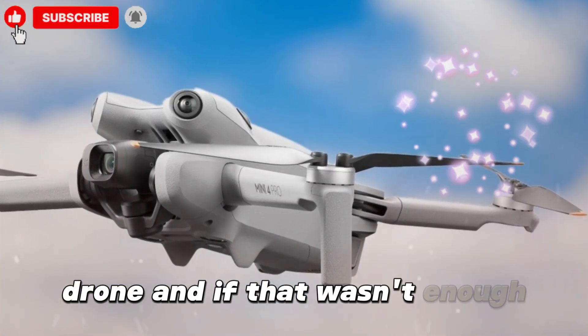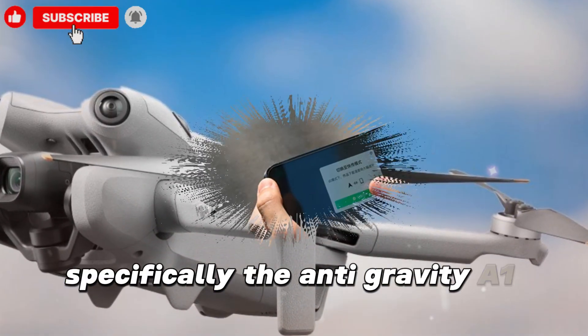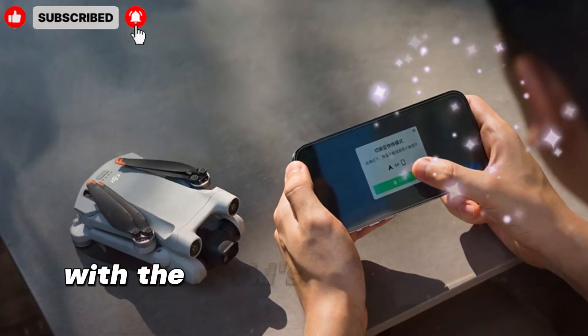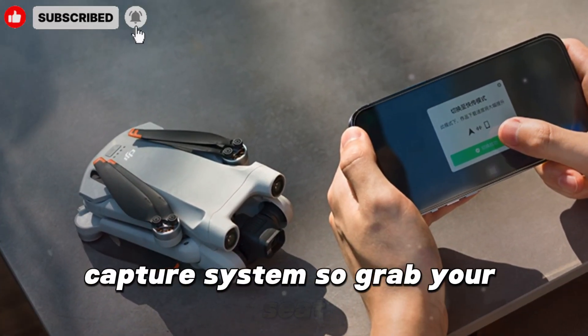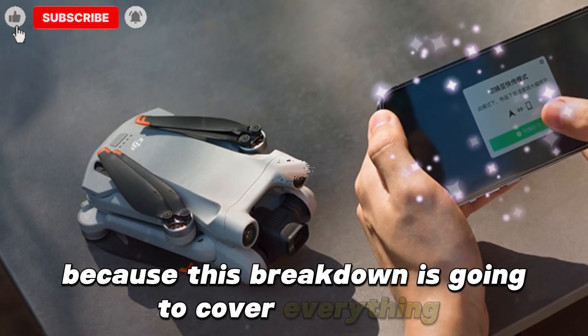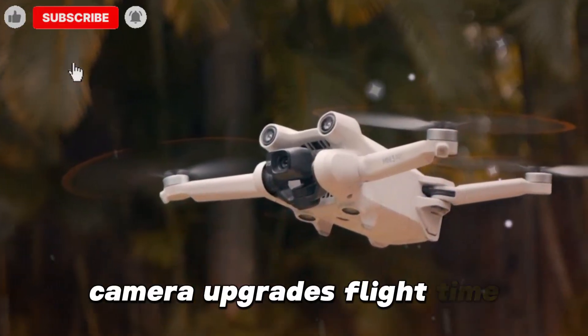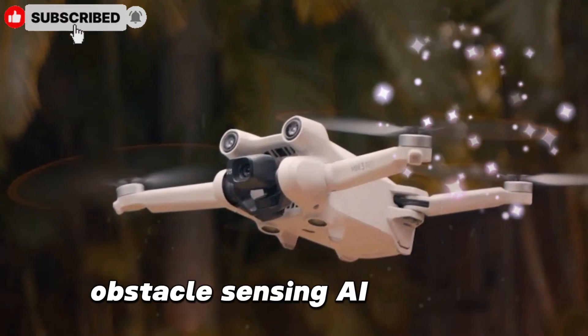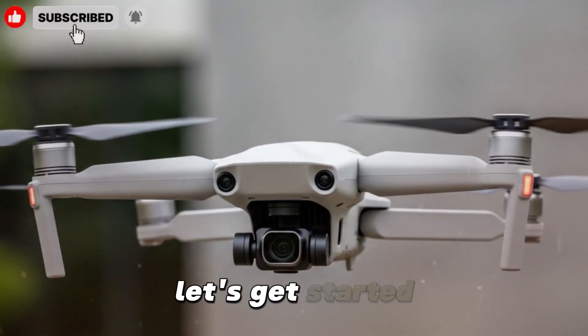And if that wasn't enough, we'll also talk about the competition — specifically the Anti-Gravity A1 drone, which is shaking things up with the world's first 8K 360 capture system. So grab your seat, because this breakdown is going to cover everything from pricing, features, camera upgrades, flight time, obstacle sensing, AI tracking, and how it stacks up against rivals in 2025. Let's get started.